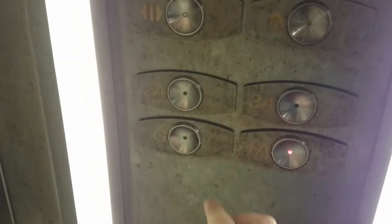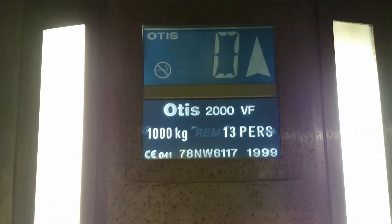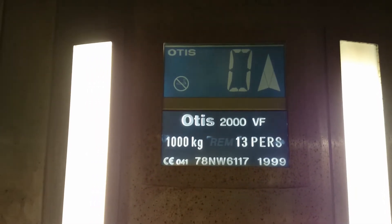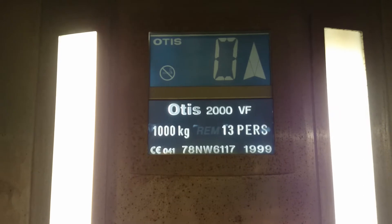And here we go, we've got some different floors: G, 1A, 2A, and 3A. Let's go to 1A because we want to change elevators. It's an Otis 2000 variable frequency lift, 1,000 kilograms, 13 persons, installed in 1999.